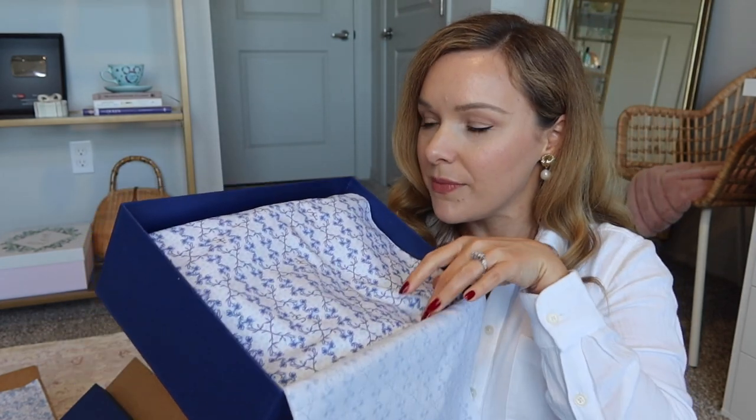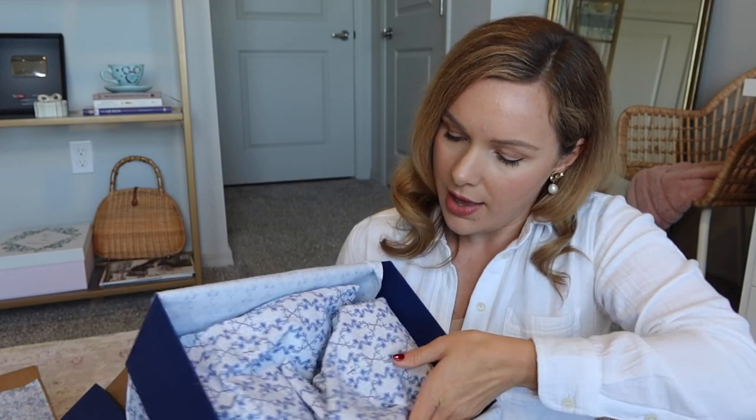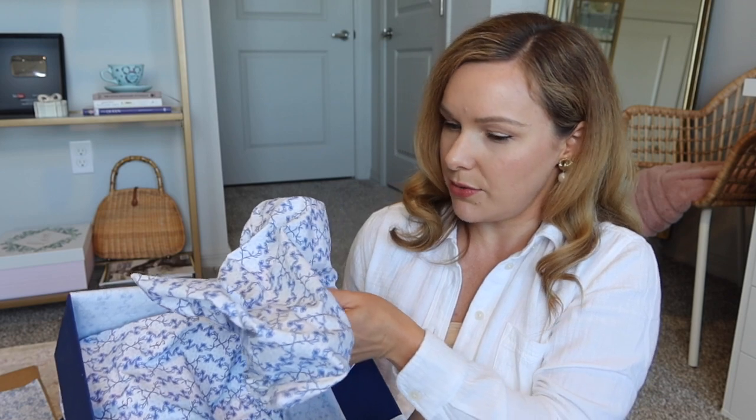I can already smell the leather — it smells so nice. Each shoe is individually wrapped in these little bags and a little shoe bag.